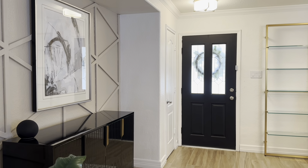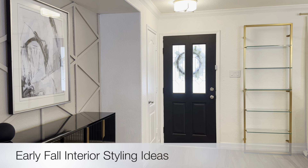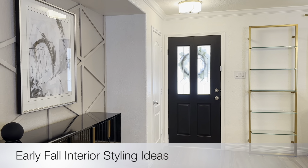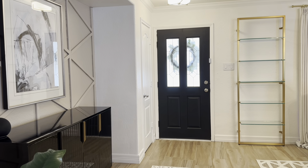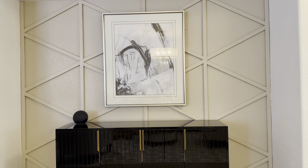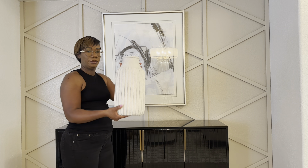Hi guys and welcome back to my channel. I hope you guys are having an amazing day and your week has been off to an amazing start. In today's video I thought I'd share some pre-fall or early fall decorating ideas, even though we're not in the full season of fall yet. I'll share some simple ways that you can start to get your home fall ready and start transitioning your home for fall.